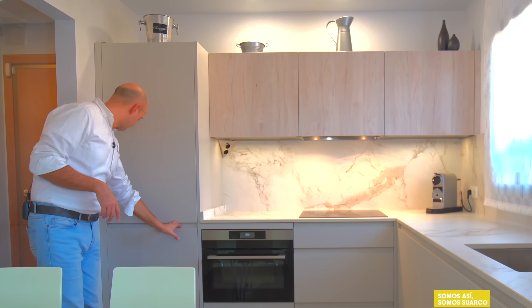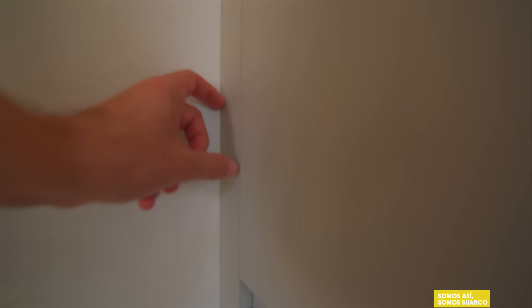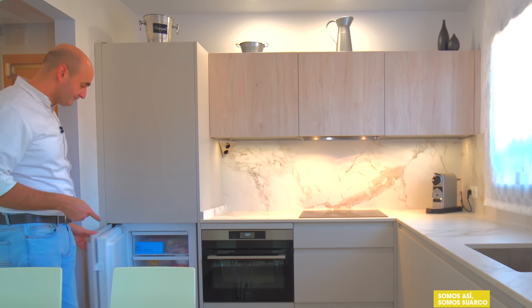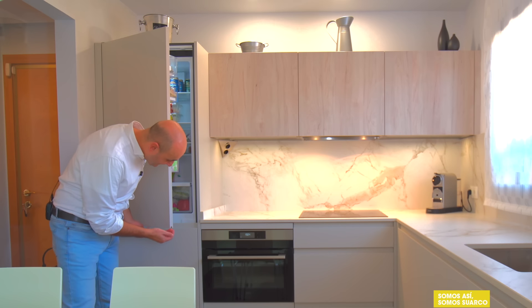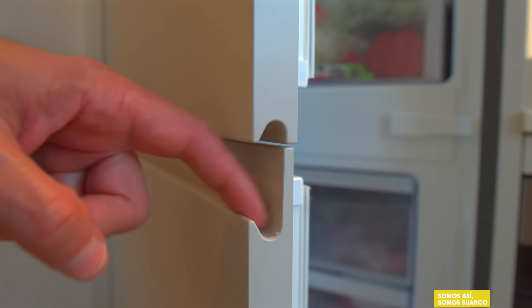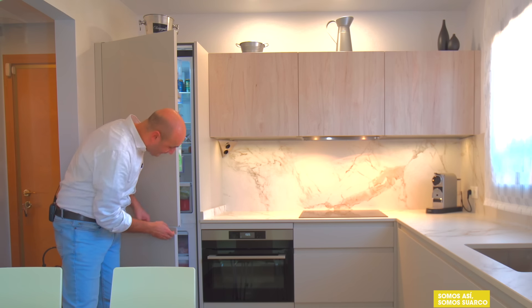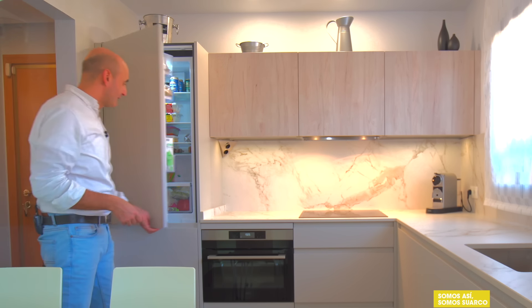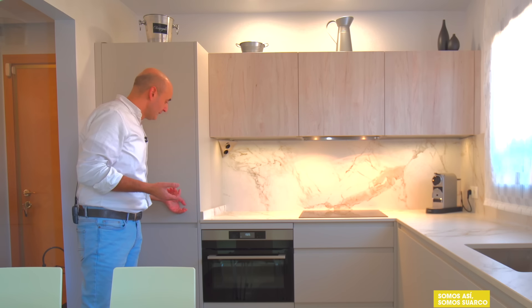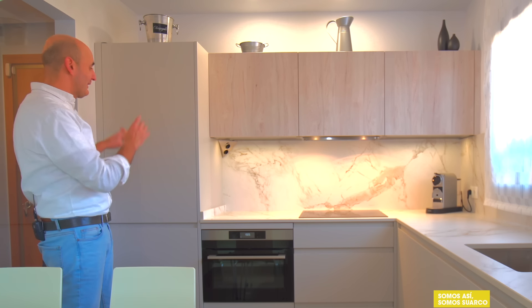En la parte baja, una regleta de separación de la pared para que abran perfectamente las puertas del frigorífico. La parte baja del congelador. En la parte alta, fijaros que a la puerta le hacemos medio uñero en vez de hacer el uñero entero, para poder abrir perfectamente. Y en la parte alta, el frigorífico integrable. Así que ya tenemos solucionado el primer elemento, la primera columna de la cocina.